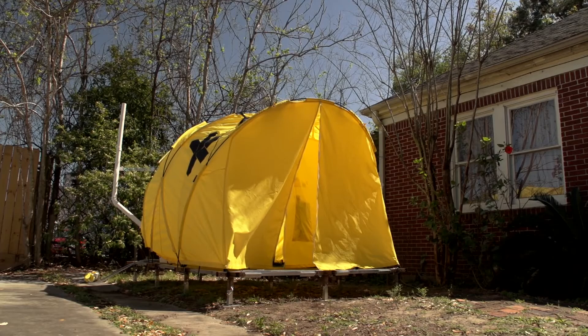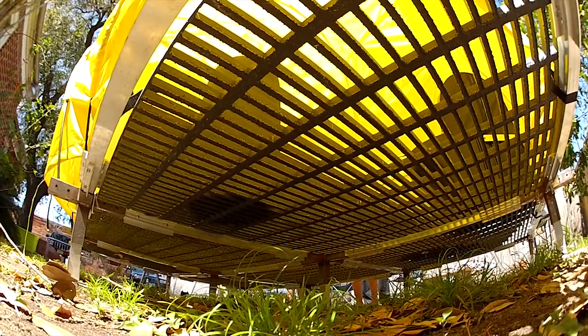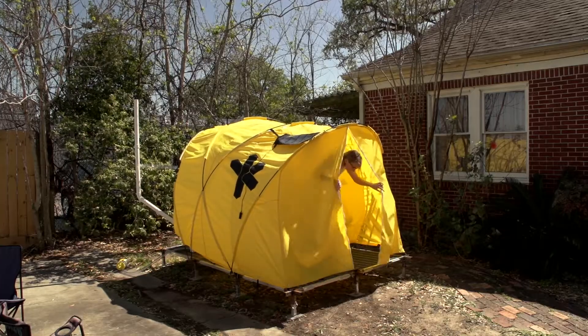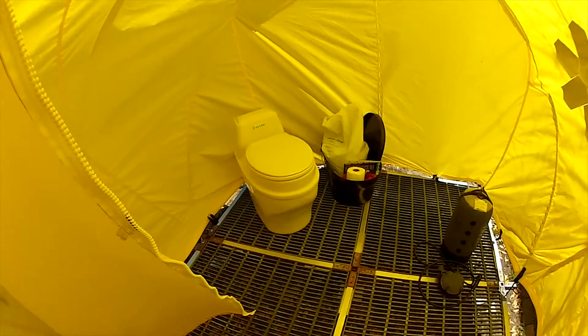The floor lifts it about a foot off the ground and it's a permeable surface, so you can shower inside and the water just drips through. It's a pretty sturdy system and it allows for a lot of ventilation, improving the health of the whole set of rooms in there.